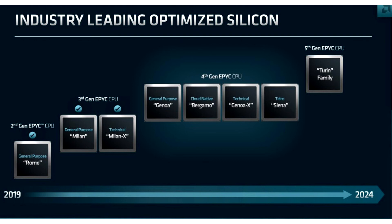AMD's roadmap hints at a 2024 debut for Zen 5 and the EPYC Turin processor. We'll come across several other code names, both from the enterprise and client segments, for products based on Zen 5 in the coming months.